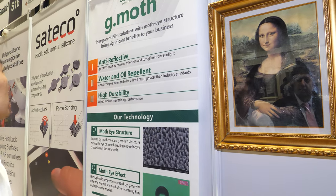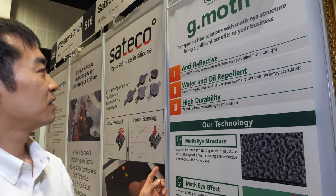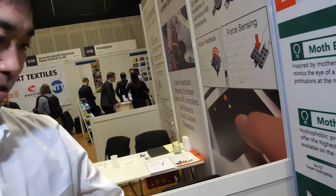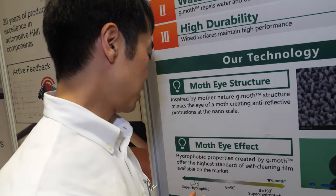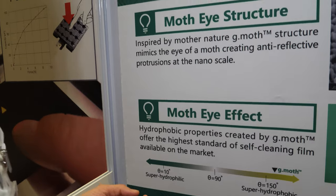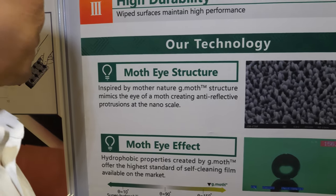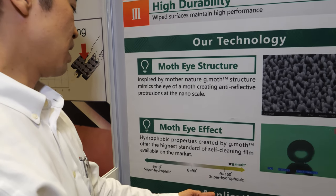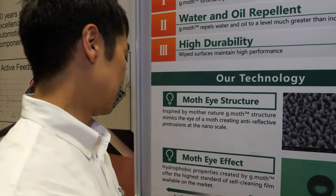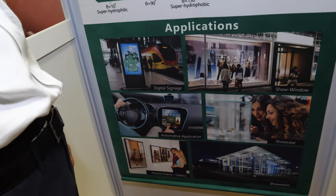Secondly, G-MOS film realizes the water and oil repellency, as described here. Because of the Moshi effect and our specialized Moshi effect surface, it realized about 150 hydrophobic degrees.